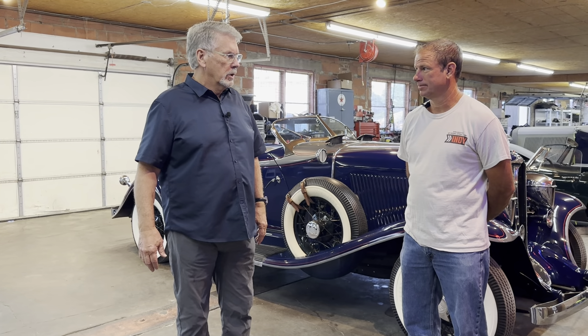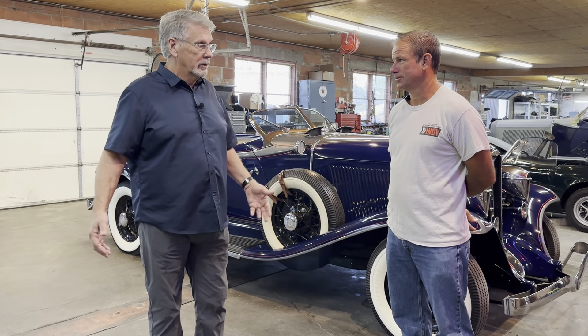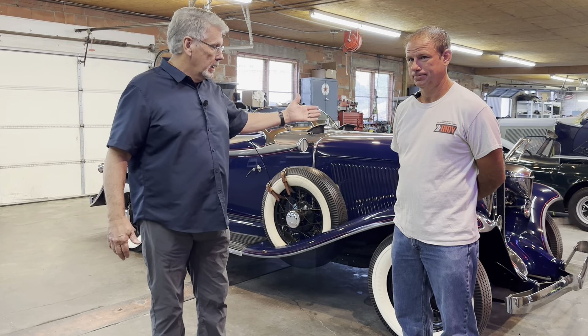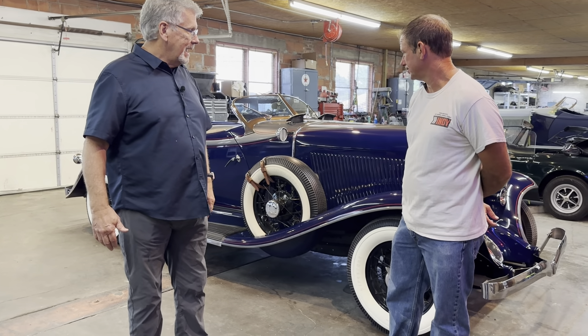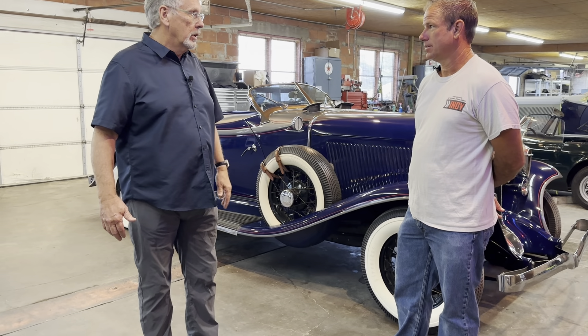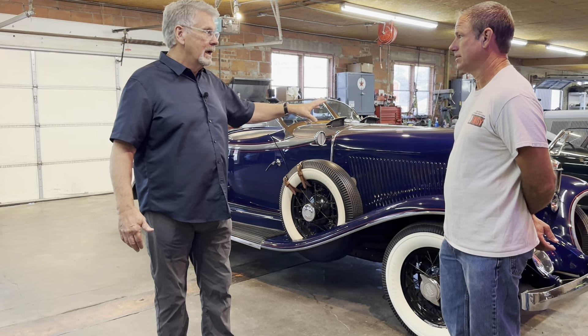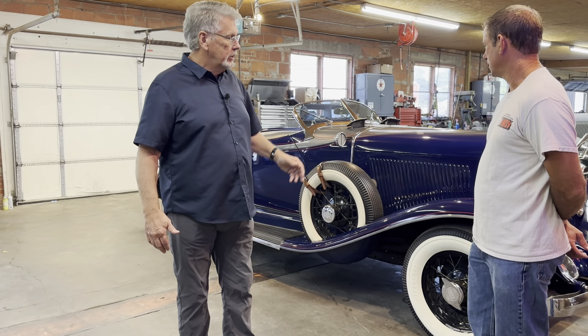We have restored over a dozen cars and we've never gotten anything but a first place out of the cars. We specialize in Auburns and Duesenbergs. And here we are with a car that is actually the last car my father built after the production car. He built this for himself and then when he passed away we sold it, but it's come back into the shop for service.